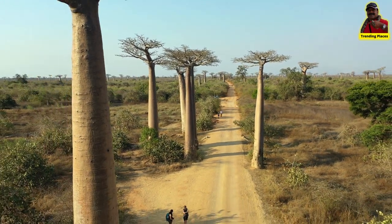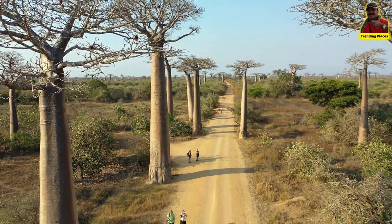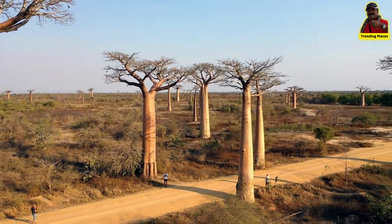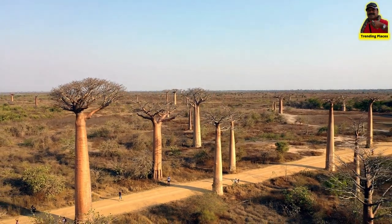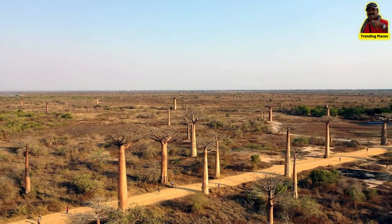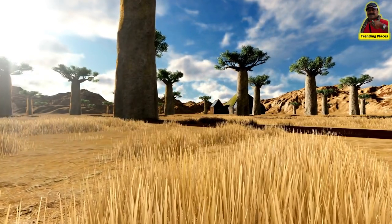We can find baobabs everywhere on the big island of Madagascar, especially in the south and west. In the dry to semi-dry forests of the province of Mahajanga, we find Adansonia madagascariensis, with a size of 5 to 20 meters. It is also found in the north of Madagascar. Its specificity is that its trunk evolves from the shape of a rounded bottle to the shape of a cylinder.